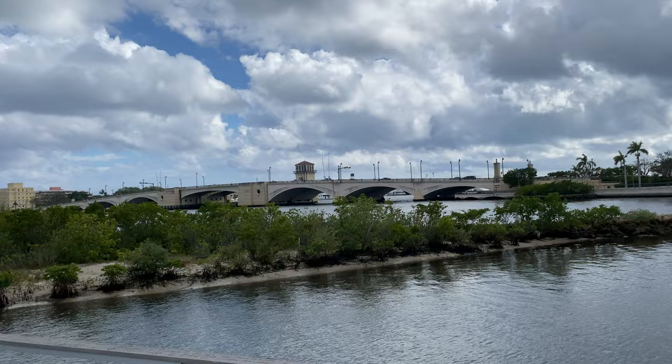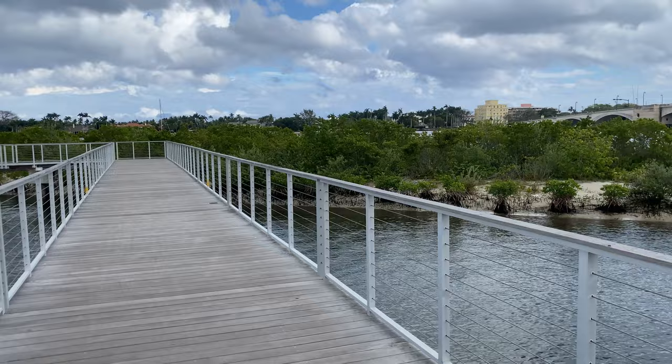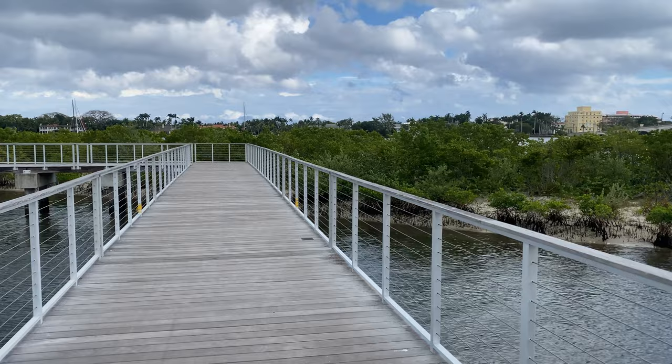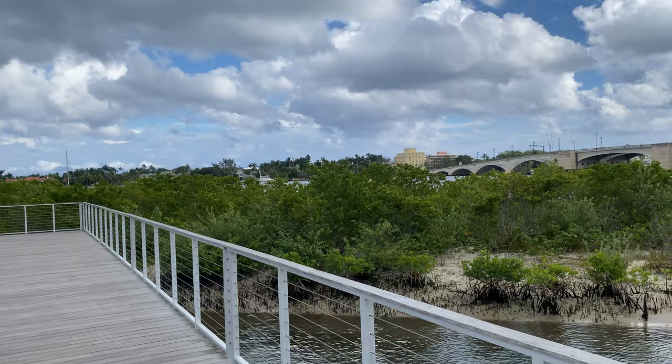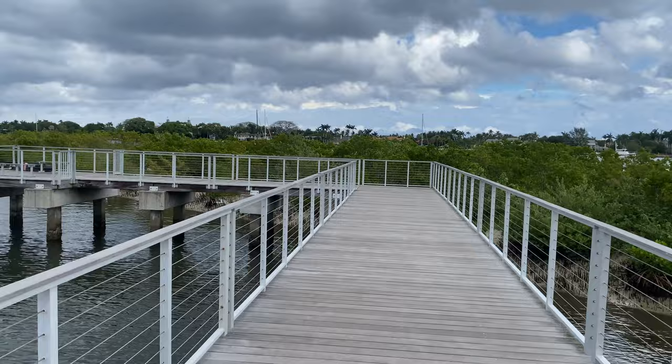My favorite view is from South Cove on Flagler Drive in West Palm Beach. Visitors can stroll down a 556-foot boardwalk that extends to one of three mangrove islands within the Lake Worth Lagoon. Six acres of restored wetlands support local fisheries, wading birds, manatees, and sea turtles. It's a very beautiful place to just walk and enjoy nature.